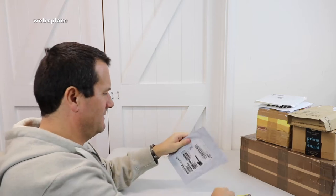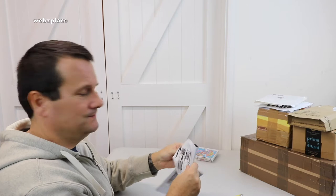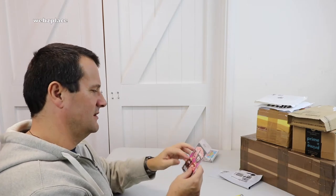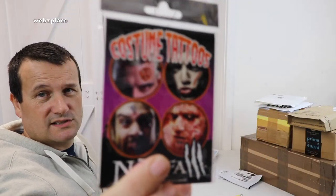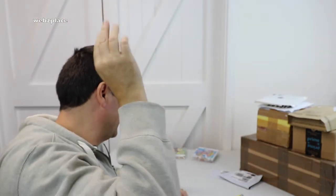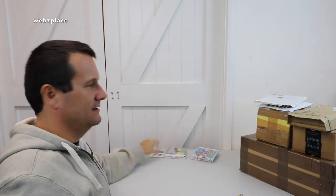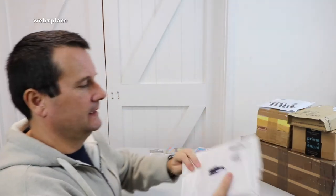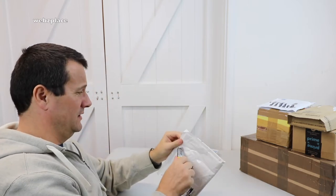This package I think has come from Amazon. As I said, the title of this video is 'Games and More' — so this is on the 'more' side. These are some temporary tattoos for Halloween. We're going to do a fancy dress Halloween thing — me, the kids, and the wife.